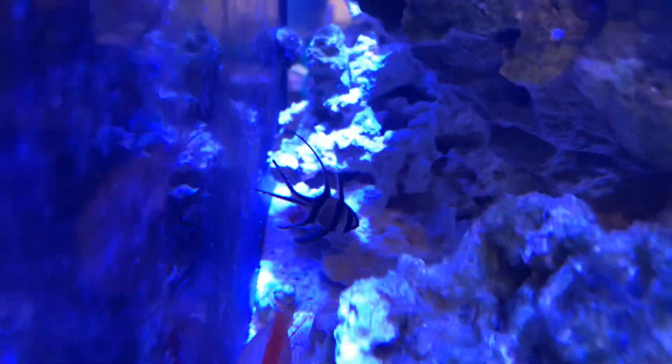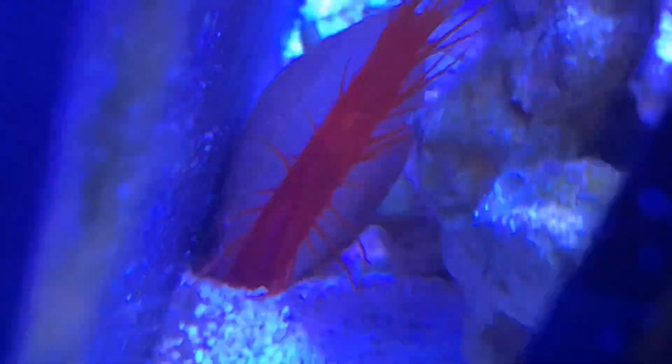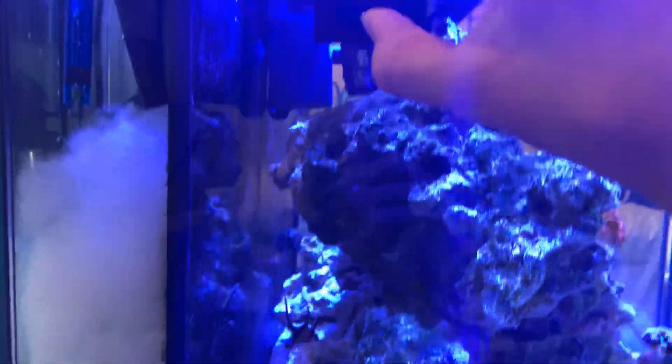We also have a Bangai cardinal which I'll show you guys. Over here we have the Bangai cardinal and the fire shrimp. There's also a flame scallop.